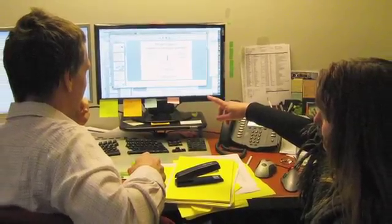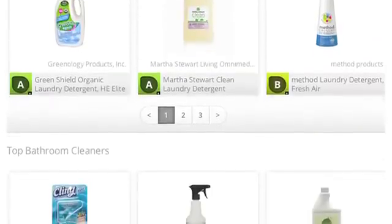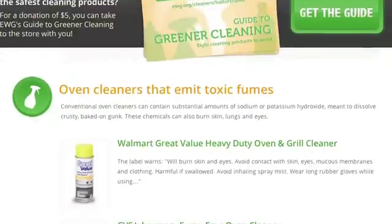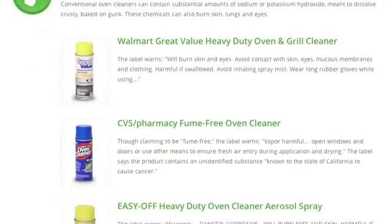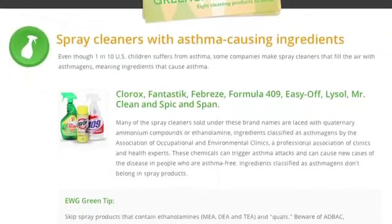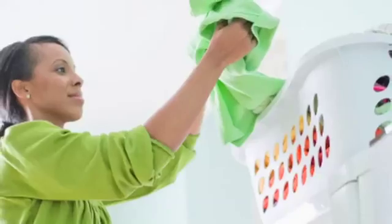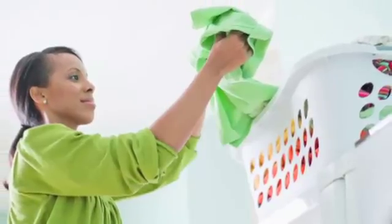What we found after over a year of research and information collection was that in the over 2,000 products we analyzed, over half of them contained ingredients that could harm or irritate the lungs. In particular, over 20% of these products contained ingredients that can be categorized as asthmagens — substances that can actually cause asthma in otherwise healthy people.